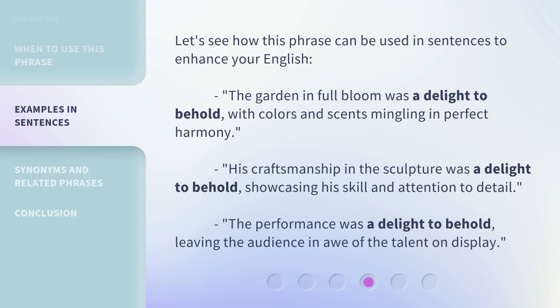Let's see how this phrase can be used in sentences to enhance your English. The garden in full bloom was a delight to behold, with colors and scents mingling in perfect harmony. His craftsmanship in the sculpture was a delight to behold, showcasing his skill and attention to detail. The performance was a delight to behold, leaving the audience in awe of the talent on display.